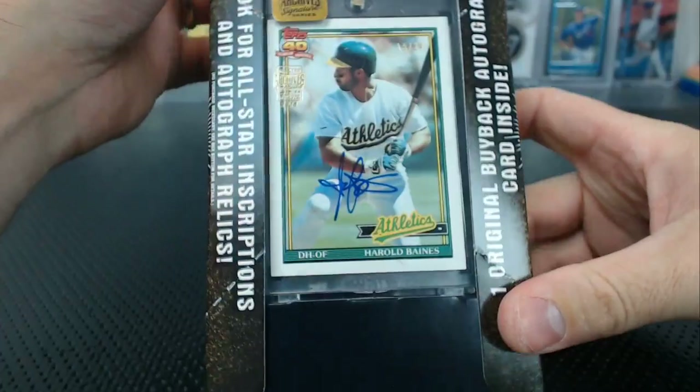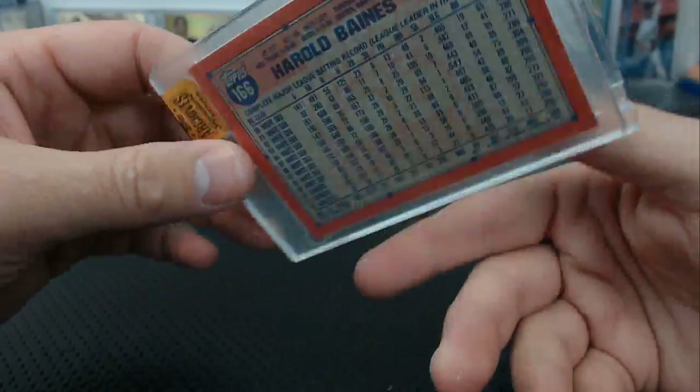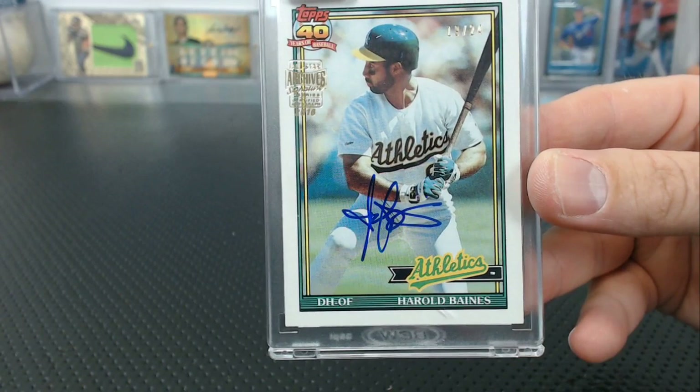Oh, Harold Baines — I take it all back! Harold Baines, 19 of 24, from '91 Topps. Wow, that case was absolutely terrible. I'm sorry. I hope I just got the worst case in the history of the product — maybe that's all it is. But god, last year was so much better.